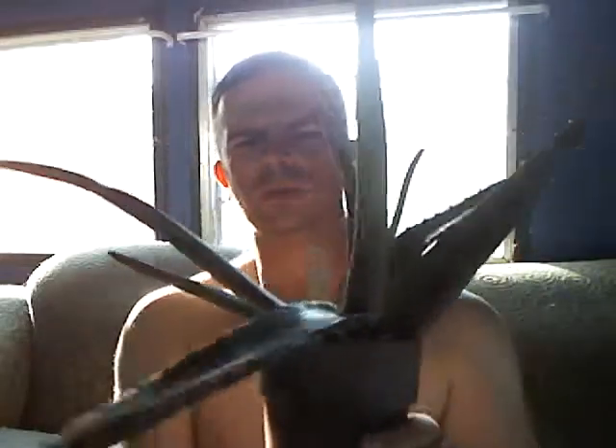I picked this one up from Walmart, incredibly, for $4.88. And wow, what a value.